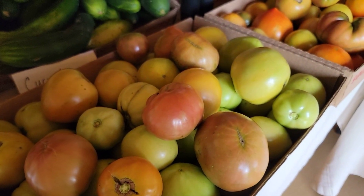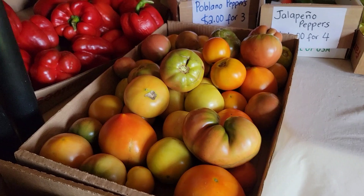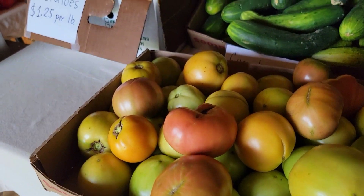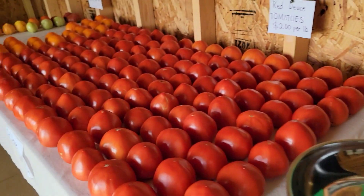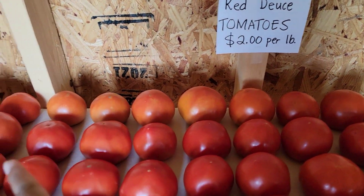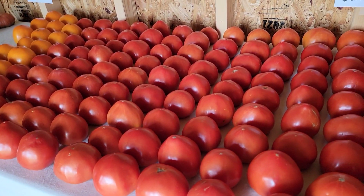We've decided to stop picking tomatoes, and this is what we got for today. I'm at the produce stand fixing to put this on the table. We have some more in the back that we harvested a few days ago — tomatoes last for quite some time.